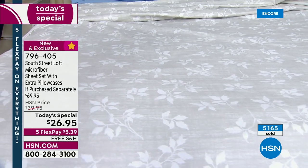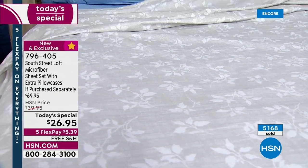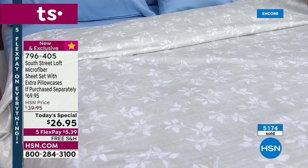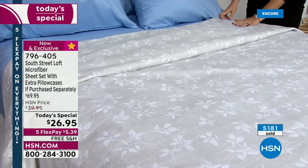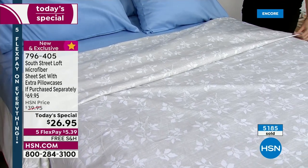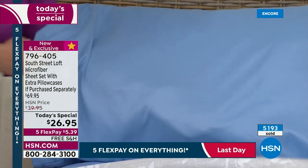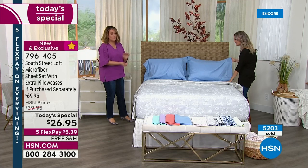Everyone says these feel equivalent to a high thread count sheet set — like they would be way more expensive. When your guests sleep on these sheets, they're not going to know you paid under $30. It's going to be our little secret. You also get beautiful detail — look at even the sheen you get. Our microfiber is so good, you get a really nice tight weave, which means more durability, more years, and the color stays truer as well. There's a four-inch wide hem on all four pillowcases for anything full size and above, and that's mirrored onto the flat sheet too — the wider the hem, the more luxurious they look.